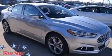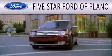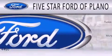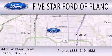Stop by today and test drive this automobile for yourself. Five Star Ford of Plano is dedicated to doing everything possible to ensure that the experience you have selecting your next vehicle is as pleasant as possible. We are located at 4400 West Plano Parkway in Plano.